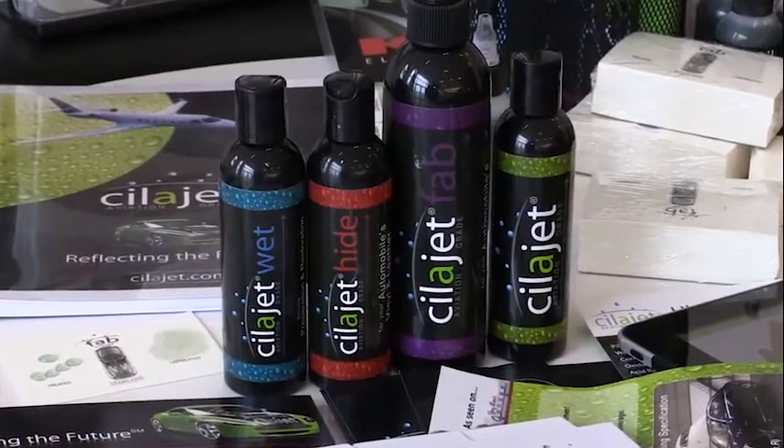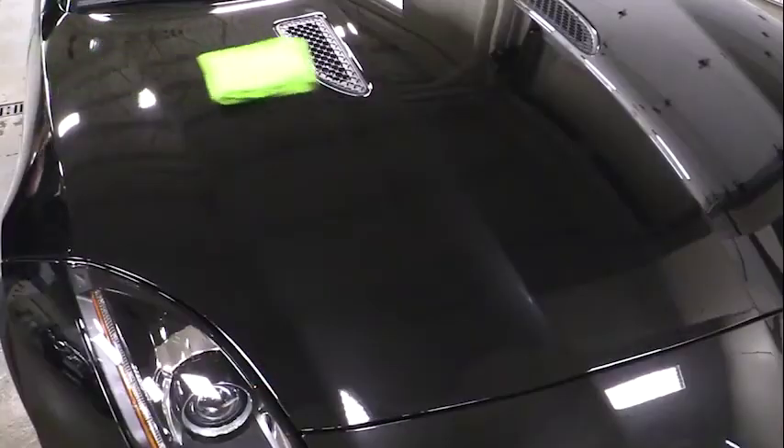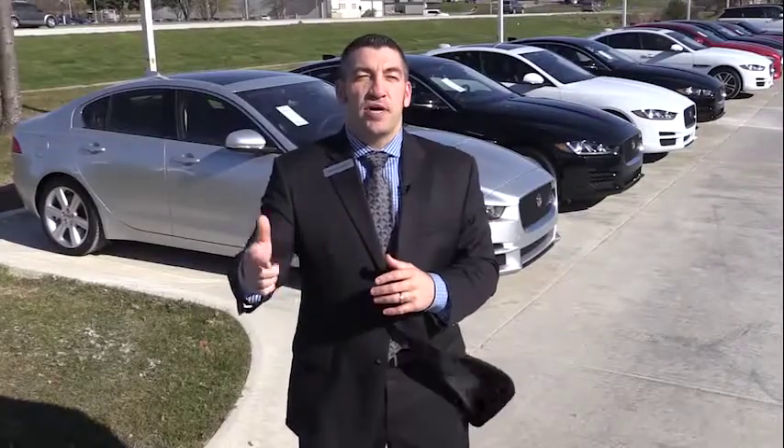We've got a couple of different option packages available to protect your investment. Come on in and check it out for yourself, or visit us online at www.willisautocampus.com.